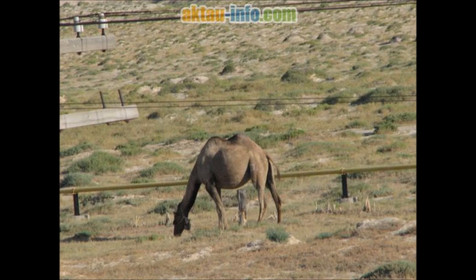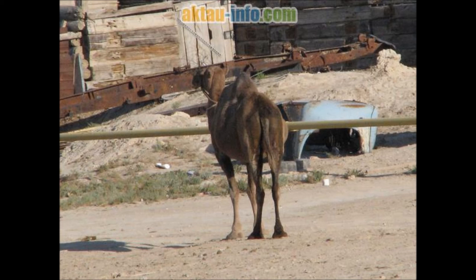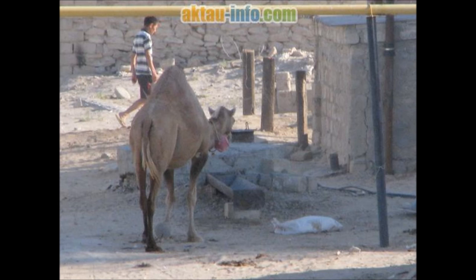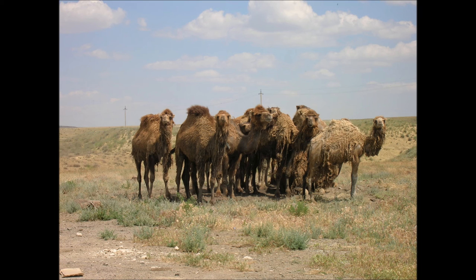Camel meat is still eaten in certain regions including Eritrea, Somalia, Djibouti, Saudi Arabia, Egypt, Syria, Libya, Sudan, Ethiopia, Kazakhstan, and other arid regions where alternative protein sources may be limited. Camel blood is also consumable; among pastoralists in northern Kenya, camel blood is drunk with milk as a key source of iron, vitamin D, salts, and minerals. Camel meat is also occasionally found in Australian cuisine — for example, a camel lasagna is available in Alice Springs.